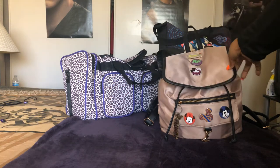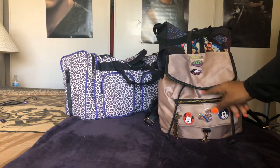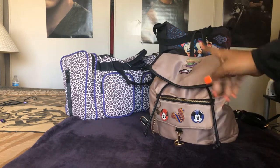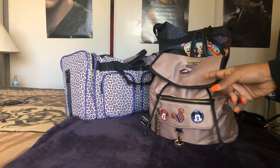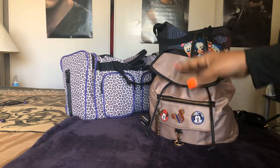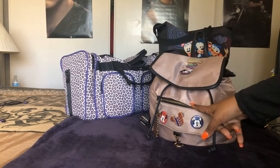This bag is my park bag — the bag that I bring to the park every single day. This bag stays packed. There are some things from my normal everyday purse that I put in here, but for the most part everything in here stays in here, and I just pull it out when we're going to Disneyland.